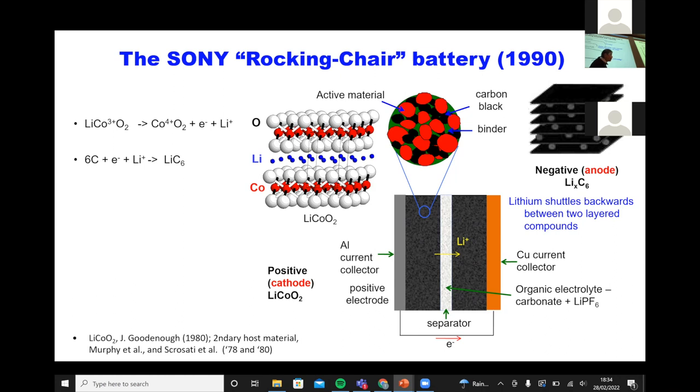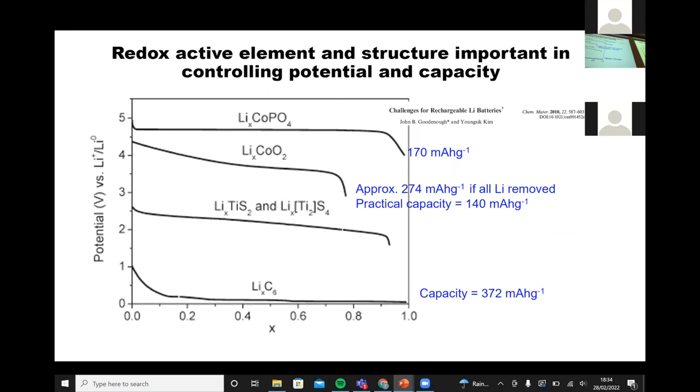The first materials were developed by Stan Whittingham before John Goodenough — Stan Whittingham received the Nobel Prize a couple of years ago along with John. His invention was lithium titanium sulfide, also a rechargeable material, but the voltage is much lower because sulfur is more covalently bonded to the titanium, which lowers the redox couple. It's also because titanium is to the left of the periodic table. So when designing a lithium-ion battery, you want to think about what transition metal you're using and what structural type you're considering.